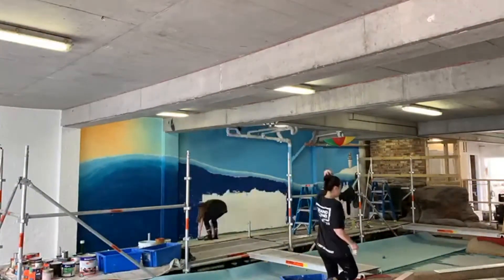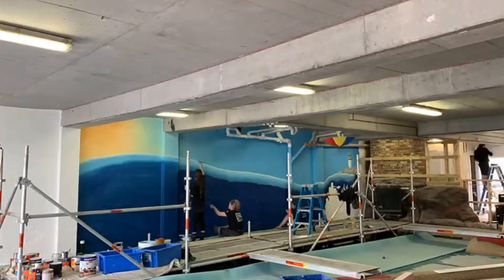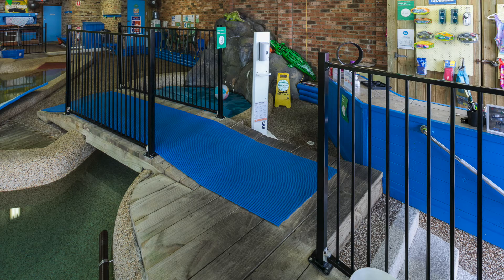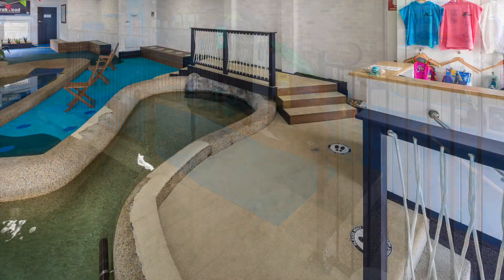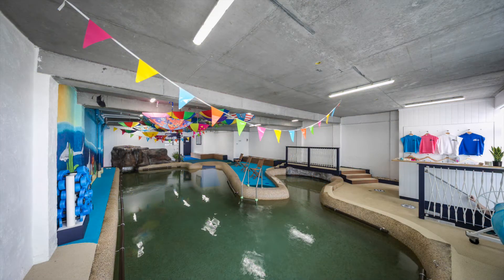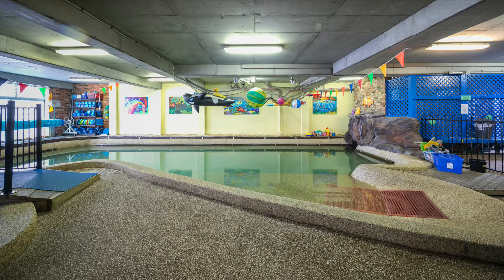The space was painted white to create an open and modern feel. We installed shutters for better ventilation and added additional seating. The bridge was relocated to improve accessibility and make use of the entire pool. Adding colourful softball flooring throughout the space has made it safer and child friendly.